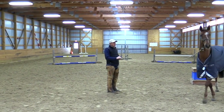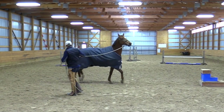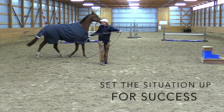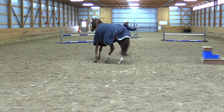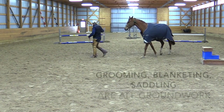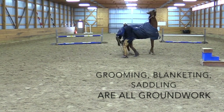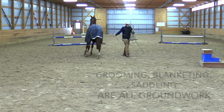Right now you notice his blanket's on, so what I decided is I would work with him in the arena first and set things up well so I can take that blanket off, rather than doing it in the stall. Oftentimes I'll tell people to saddle their horse up in the ring because I combine my groundwork and my grooming together sometimes.